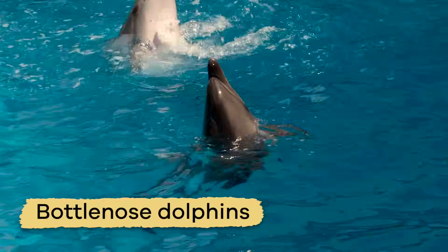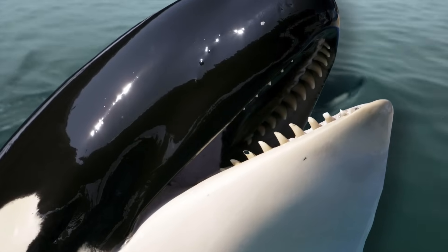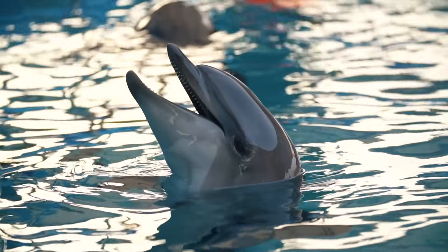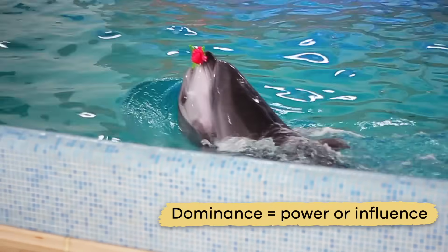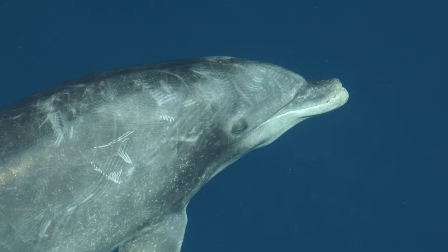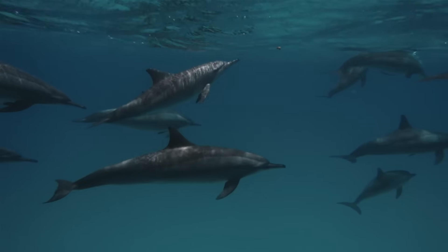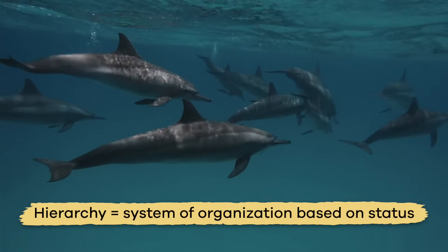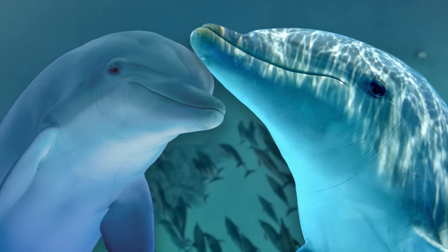For example, bottlenose dolphins generally eat many fish, squid, and krill, so their teeth are conical and blunt. But other species have sharper teeth to help them eat larger prey, like seals. Dolphins also use their teeth to establish dominance, or power and influence over others — using them to make parallel scratches, called rake marks, on each other's skin. Each pod has a unique hierarchy, a system of organization based on status, where the lowest ranked are usually the youngest.